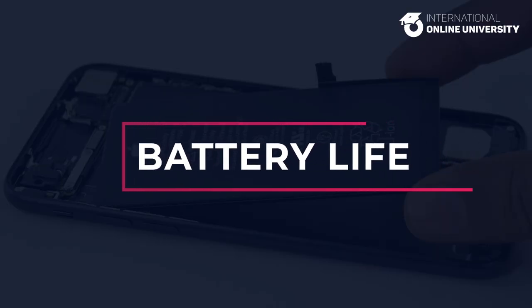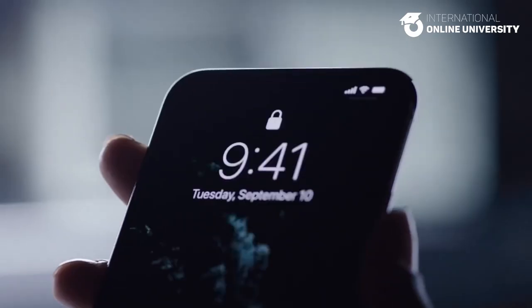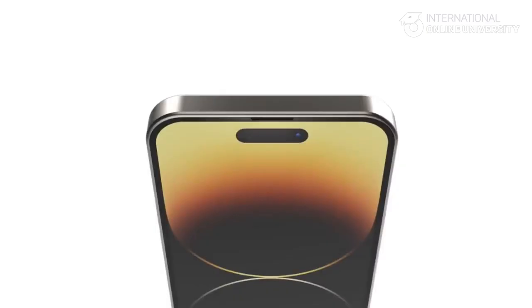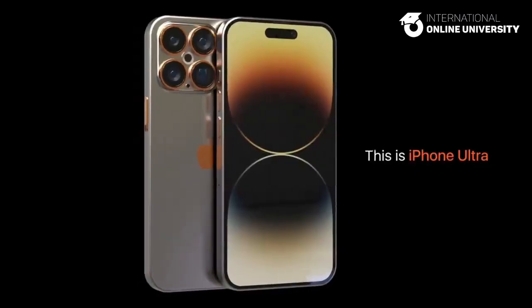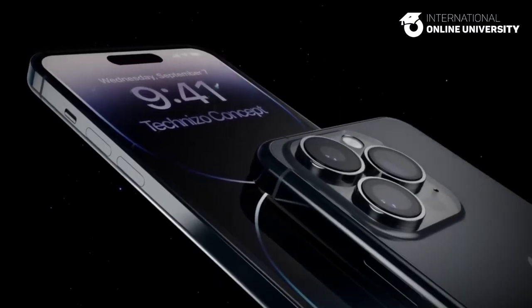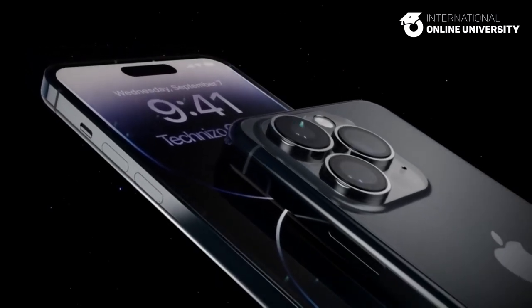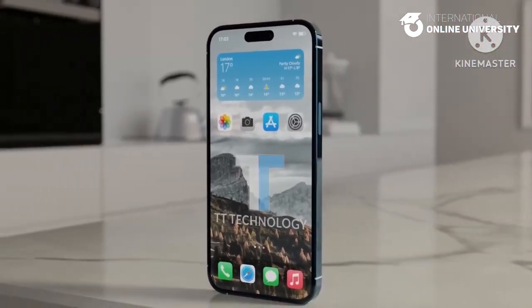Battery life. The iPhone 15 models are expected to come with larger battery capacity compared to the iPhone 14 models, thanks to more space freed up by the removal of the notch. However, it's unclear if the battery life will be significantly improved compared to the iPhone 14. Ming-Chi Kuo has reported that the iPhone 15 models will come with improved 5G technology that will consume less power, which could lead to better battery life.